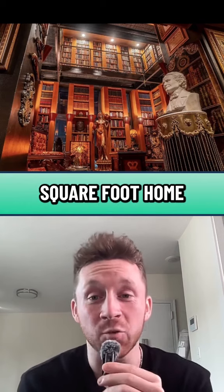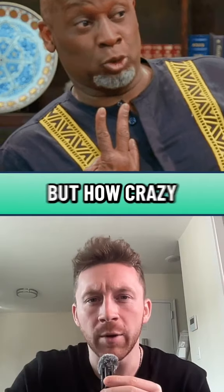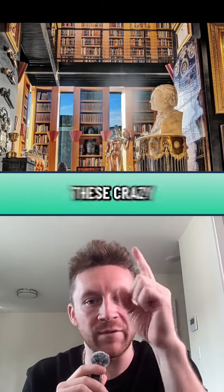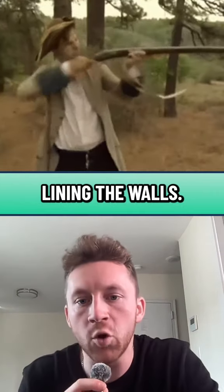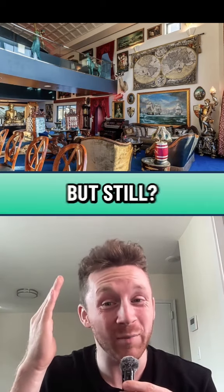Stepping inside the nearly 15,000 square foot home, you have like a three-story library — it looks like three stories, it's actually two. But how crazy is this? Just imagine stepping into your own library and you have these crazy sculptures and muskets lining the walls. This is one of the living rooms, which I'm not gonna lie, is a little bit of a clusterfuck, but still.